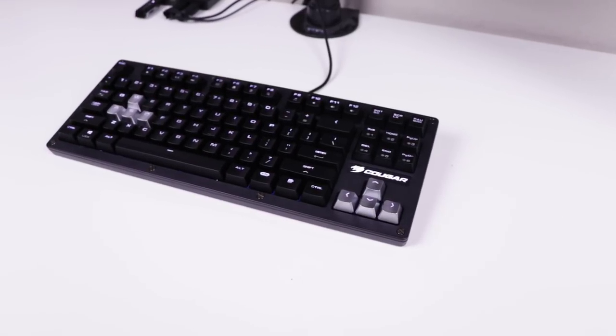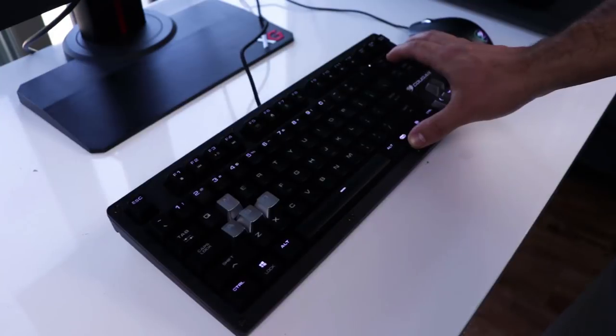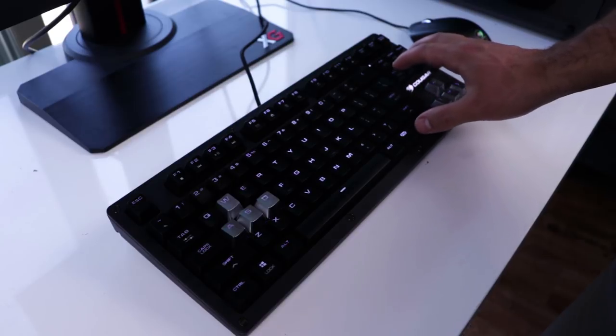There is nothing flimsy about this keyboard whatsoever — it is a brick and will withstand any pounding you put on it. Combined with its pleasant bright white multi-variable LED lighting, this is the perfect $70 gaming keyboard.